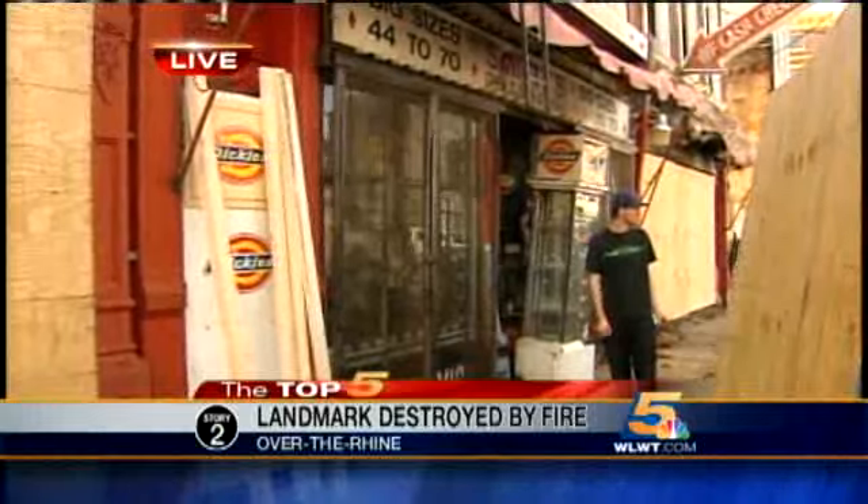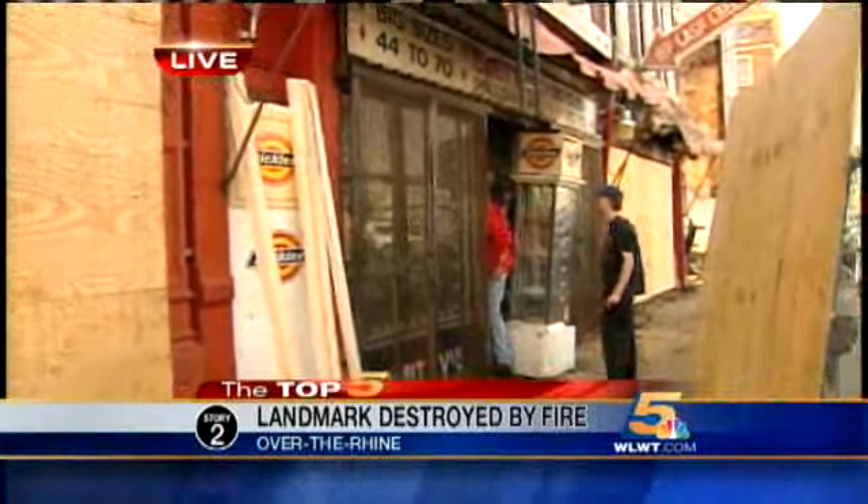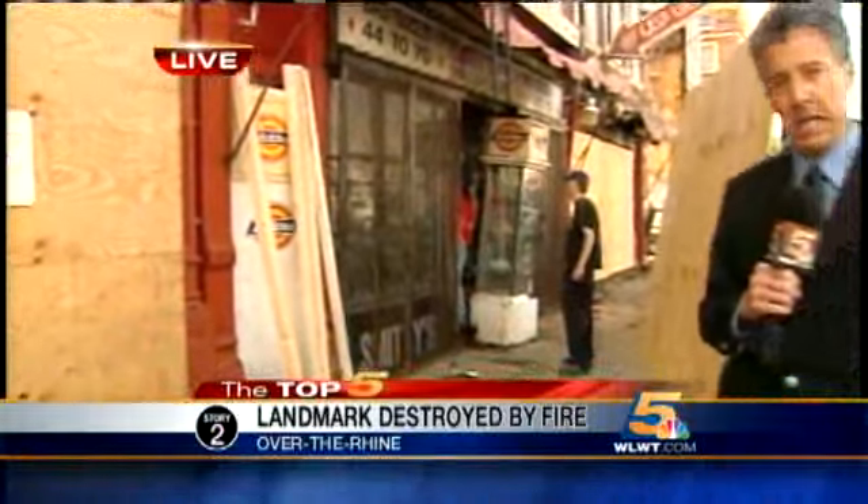Looking live again at the boarding up of what once was Smitty's. We're told Sam Smith loved this old business and treated people like family. Tonight, Larry Ashford is telling us he intends to rebuild nearby. We will hear more from him about that coming up tonight at 6. Live in Over the Rhine, John London, News 5.